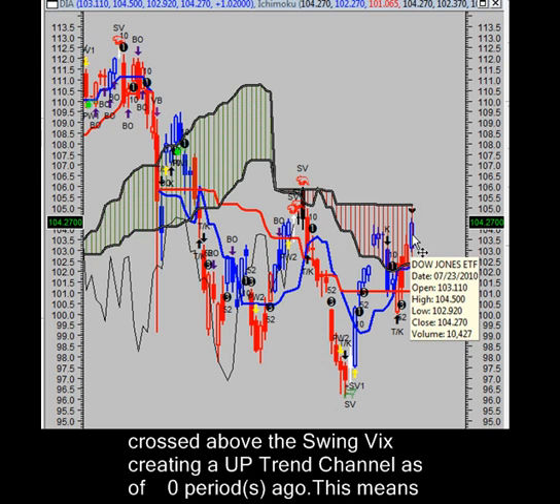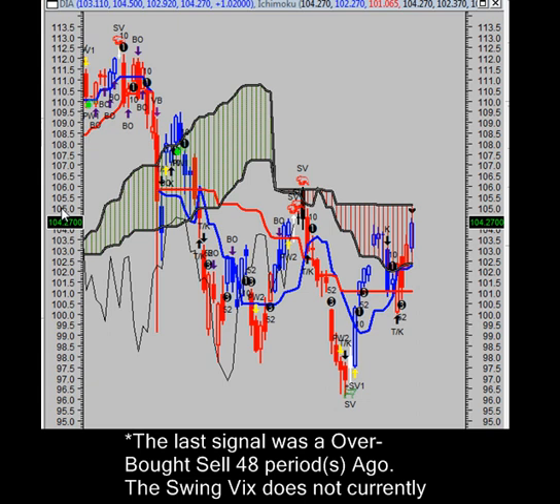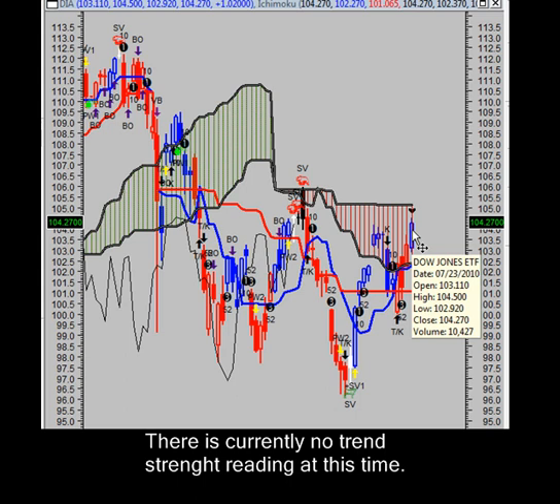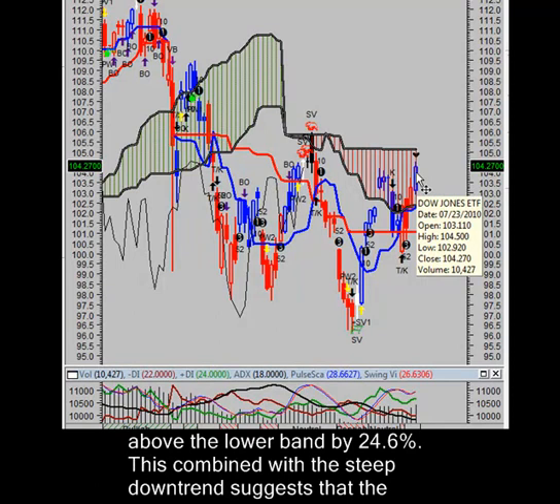However, a close above $105.13 a share will establish a new upward trend. As for trend strength, there is currently no trend strength reading at this time. As for weekly price projections, we have resistance at $104.18 a share with support at $100.04 per share — that is our weekly price projection. As for volatility, we closed below the upper band by 15.3%. There are no longer short signals; this security is not in play at this time.